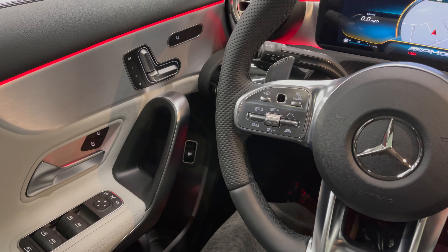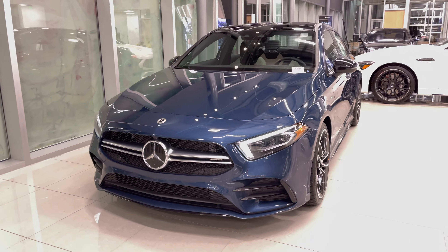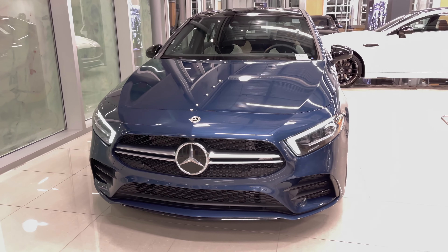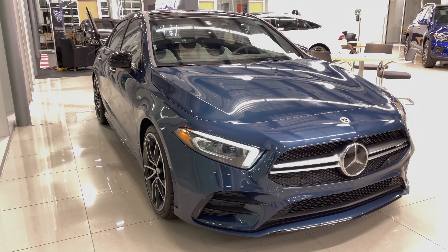That's the look at the 2021 A35 model. If you like this video make sure to hit subscribe, leave a comment, and stay tuned for more Mercedes and Mercedes AMG videos.